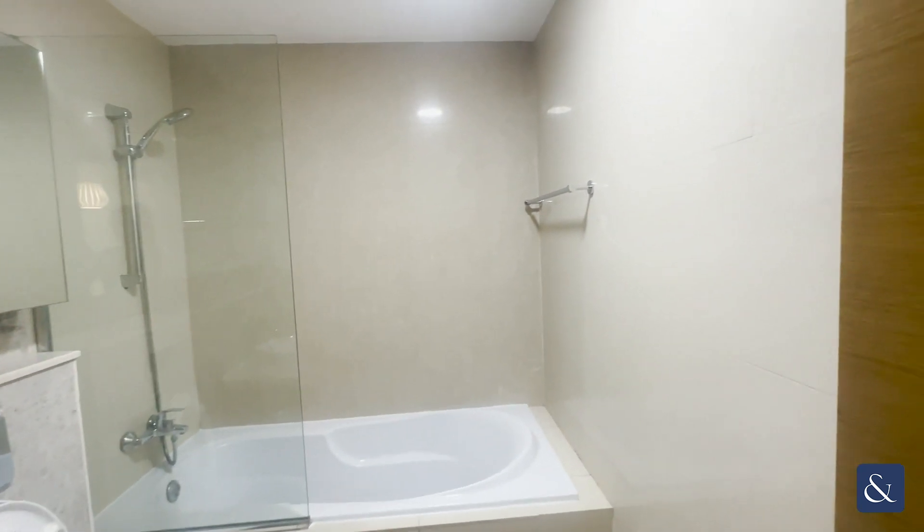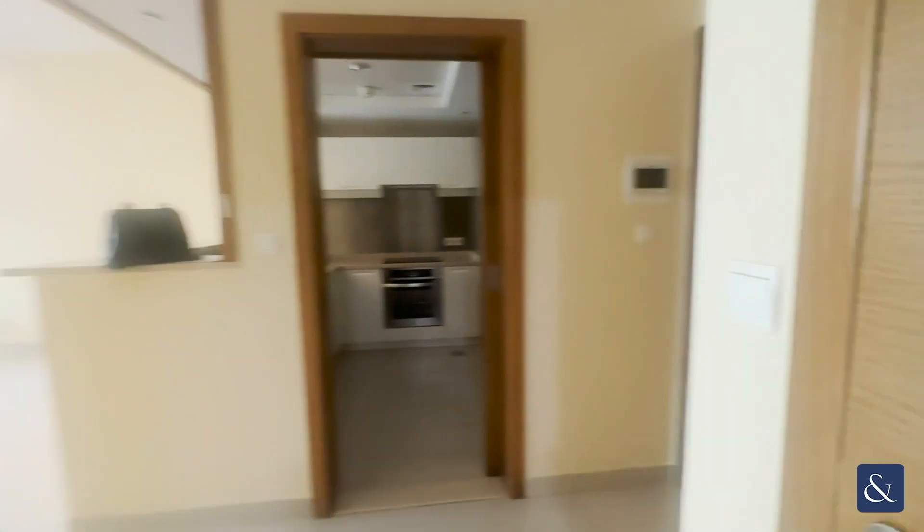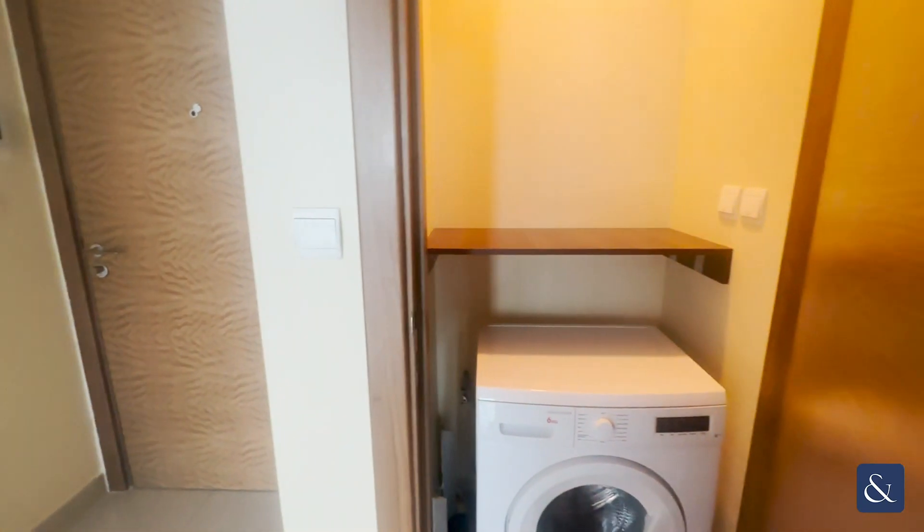Here's your bathroom, fitted with a bath and shower, and here is your washer and dryer.